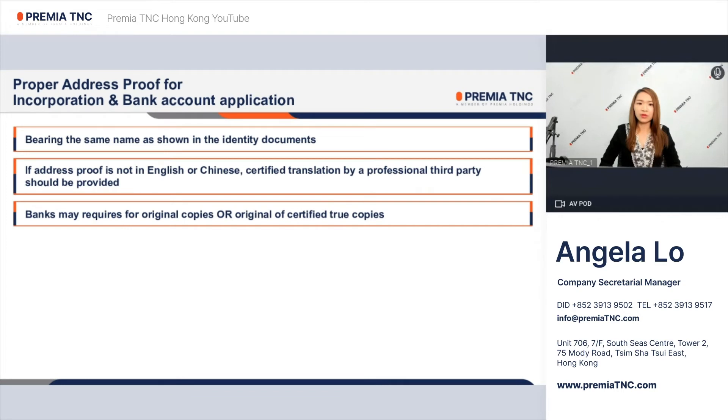If the address proof is not in English or Chinese, you should provide a certified translation arranged by a professional third party such as lawyers, notaries, a CPA, or consulates.